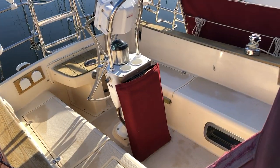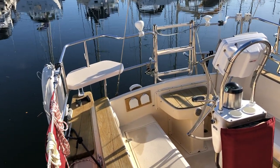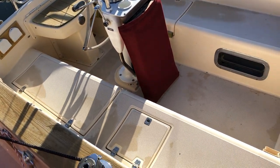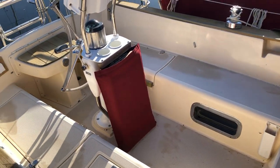Here's the cockpit with two lovely kissing seats on the rear, a helm seat, foldable wheel, ample seating for guests, as well as a folding table.